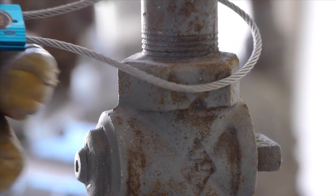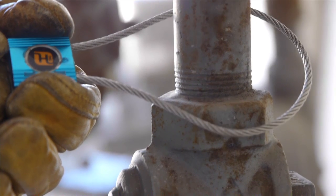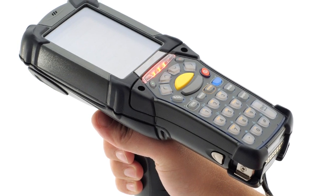With the metal data cinch, you never have to worry about losing valuable identification information, and it is instantaneously available using an RFID reader.